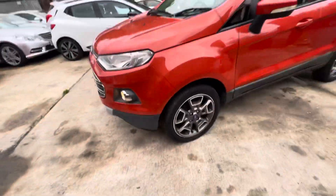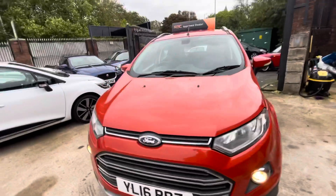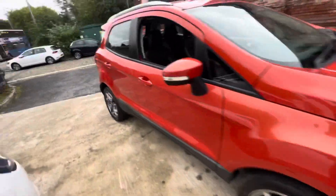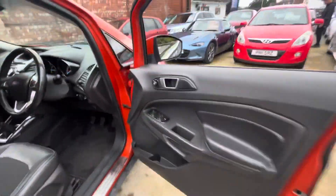Front wings are in lovely condition, and all the alloys are in really nice condition actually. Front bumper and bonnet in lovely condition as well. For a car that's done over 90,000 miles, it's in really, really good nick.